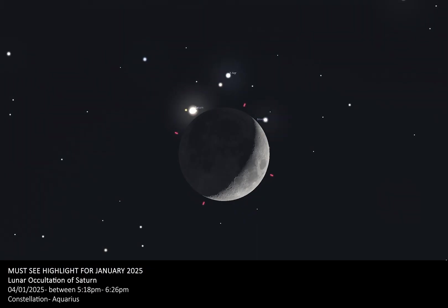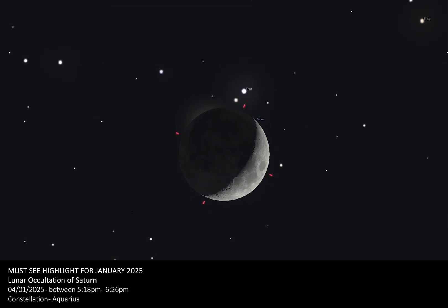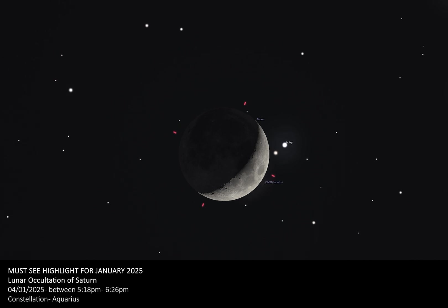The occultation of Saturn will begin at roughly 5:18pm, when Saturn's ring system will appear to touch the edge of the upper left dark portion of the moon. It will then take 52 seconds for Saturn to completely disappear behind the moon. With binoculars or a telescope, you may also be able to spot Saturn's largest moon Titan disappear behind the moon about 3 minutes afterwards. Saturn will be hidden for 1 hour and 8 minutes before beginning to emerge from the illuminated lower right portion of the moon at roughly 6:26pm. It will take around 65 seconds for Saturn to fully re-emerge, and binocular or telescope users can spot Titan reappear about three and a half minutes later.